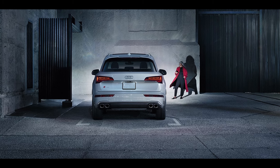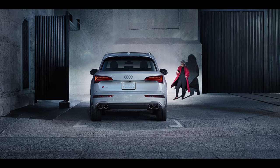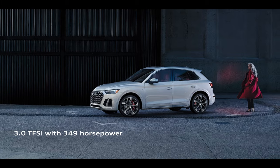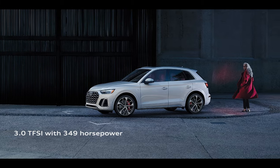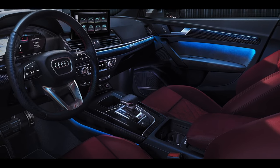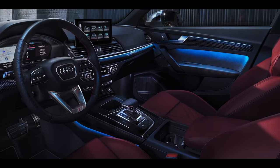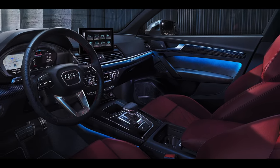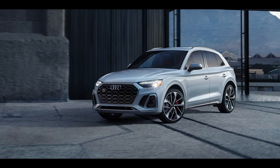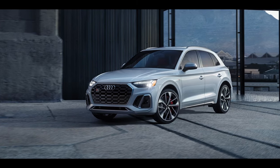For sporty and performance-oriented buyers, the Audi SQ5 delivers a very impressive 349 horsepower through its 3-liter TFSI V6 engine. This combines with an 8-speed Tiptronic transmission and quattro all-wheel drive to take Q5 athleticism to the next level. The impressive powertrain and design, along with the overall dimensions of the Q5, make the SQ5 a functional SUV that means business.